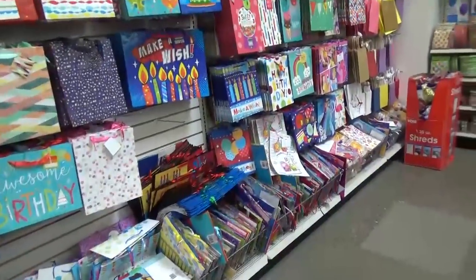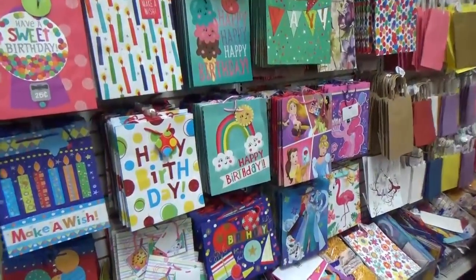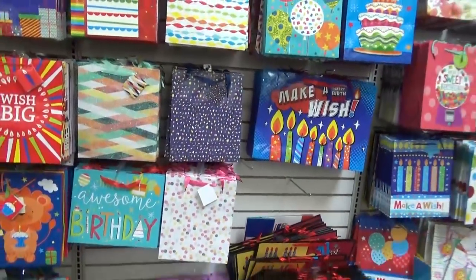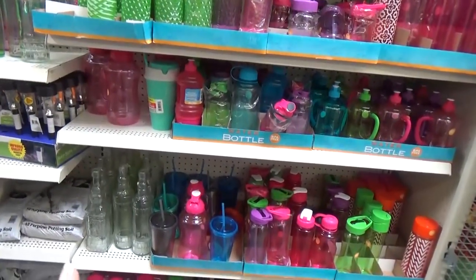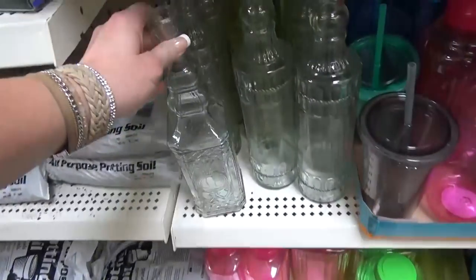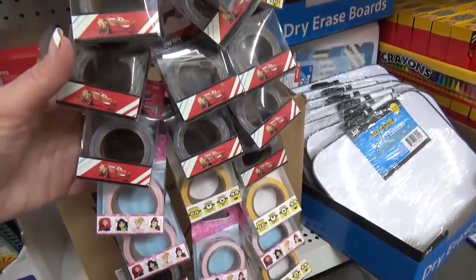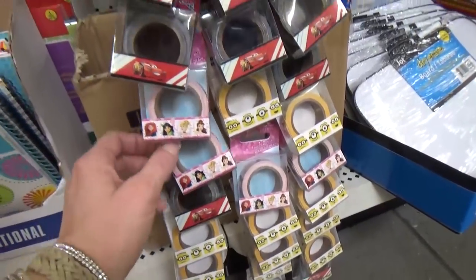If you have a birthday party or any sort of gift giving to do, definitely check here for gift bags first. There are really cute ones and you cannot beat the price — at Walmart these would easily be three to four dollars each. They also have ones for baby showers and weddings. There are also tons of water bottle choices and Disney and Minions washi tape that is very tempting — we have Cars and Princesses designs.